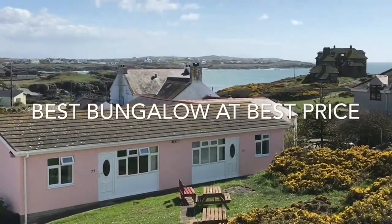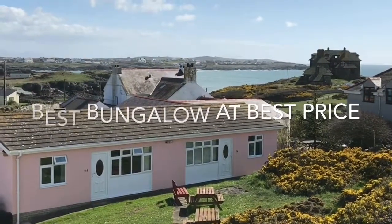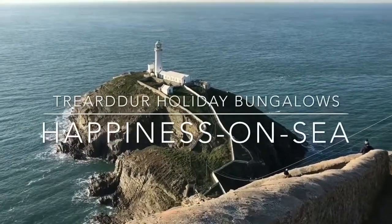Book your stay now for the best bungalow at the best price. Triadha Bay Holiday Bungalows — happiness on sea.